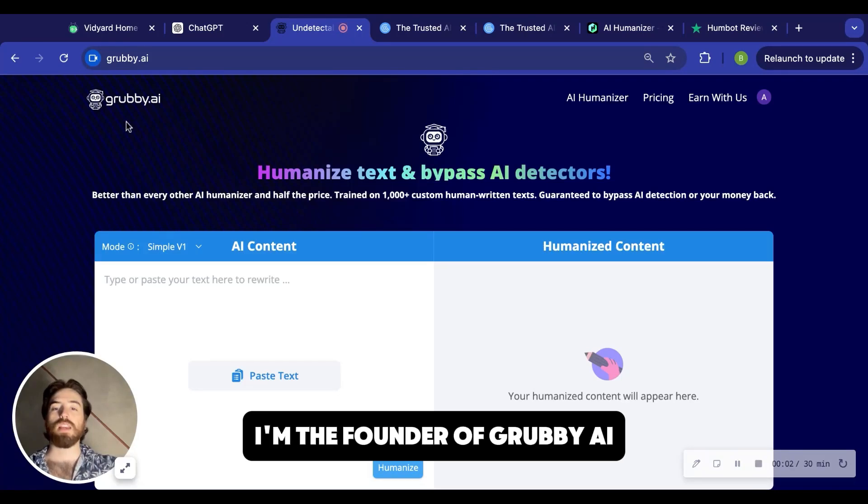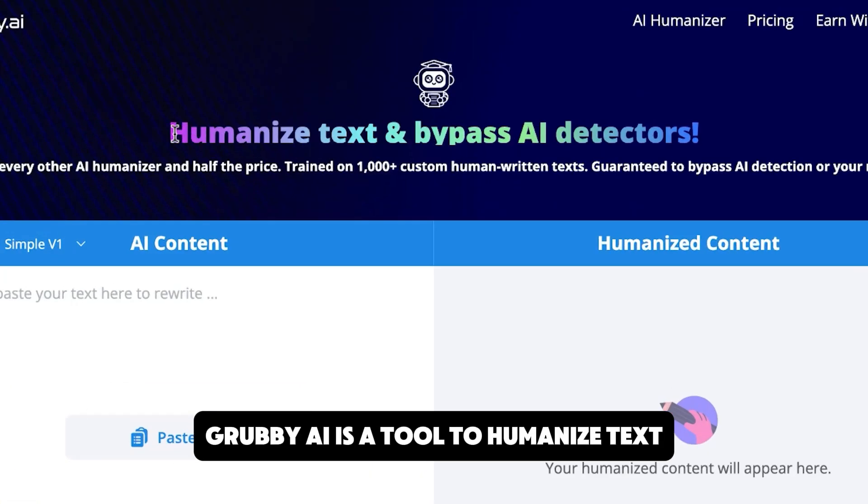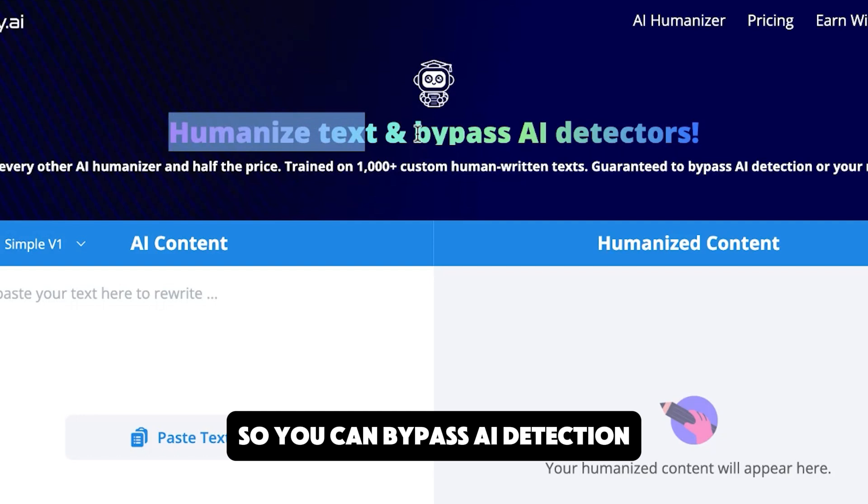What's up guys, Brad here. I'm the founder of Grubby AI. Grubby AI is a tool to humanize text so you can bypass AI detection.